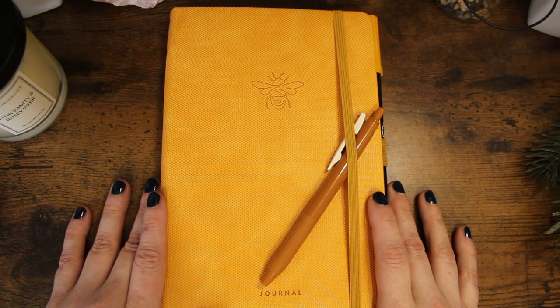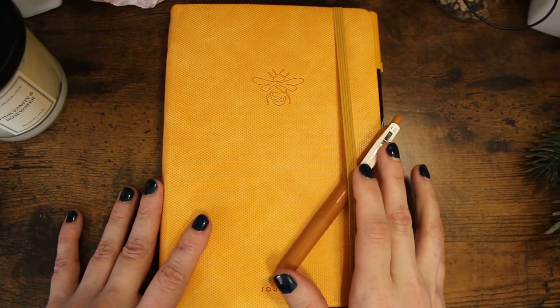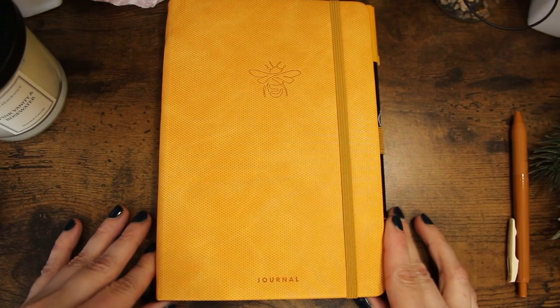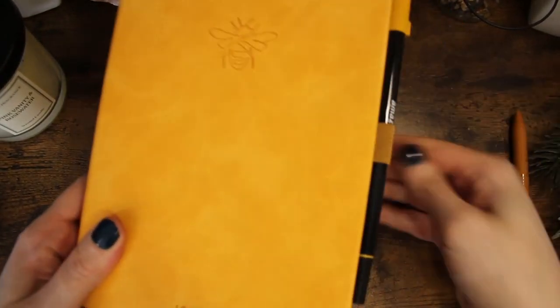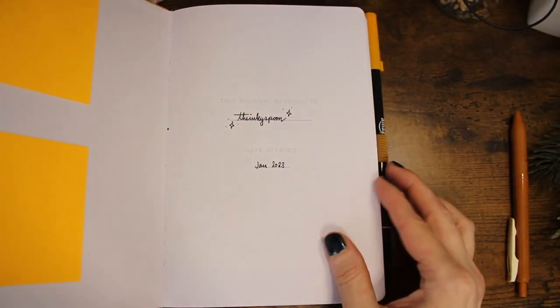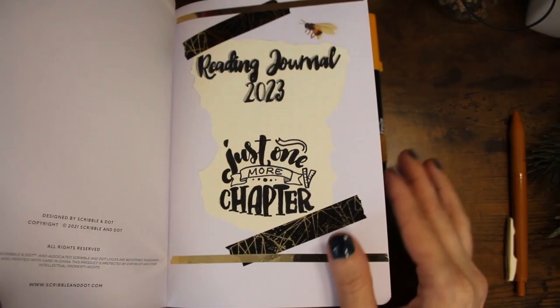In mid-January I bought a notebook for my reading journal. I didn't think I would need one, but in the end I did. This notebook is a thick hardcover book and it comes with an elastic and a pen loop.